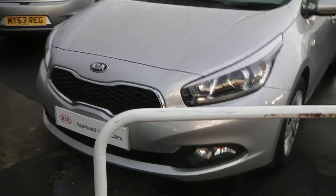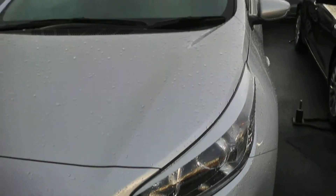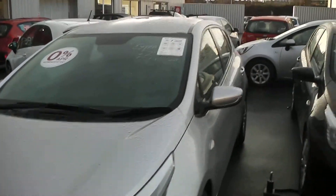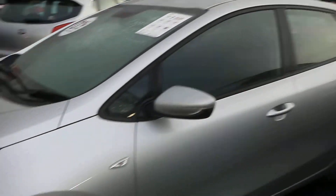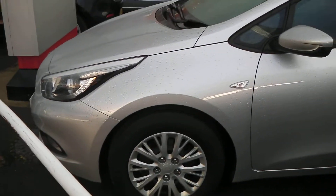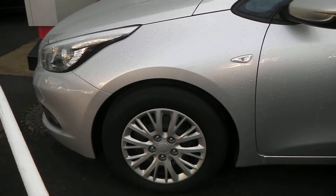Starting at the front, down at the bottom you have your front fog lights, and just above those are your guide-me-home headlights. The car does feature body colour coded bumpers and door handles, and as you can see it is also sitting on these 15-inch steel wheels with the Kia wheel trims, which are in excellent condition, as well as tyre tread ranging from four to five millimetres.